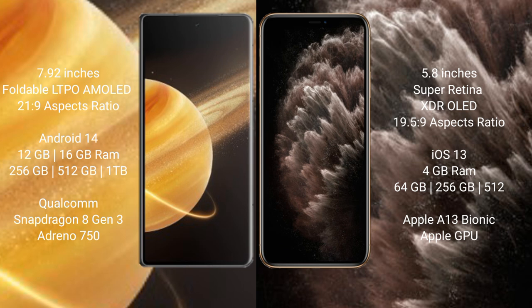Honor Magic V3 offers 512GB and 1TB internal storage with a Qualcomm Snapdragon 8 Gen 3 processor and Adreno GPU. iPhone 11 Pro comes with 4GB RAM and 64GB, 256GB, or 512GB internal storage, powered by the Apple A13 Bionic processor and Apple GPU.